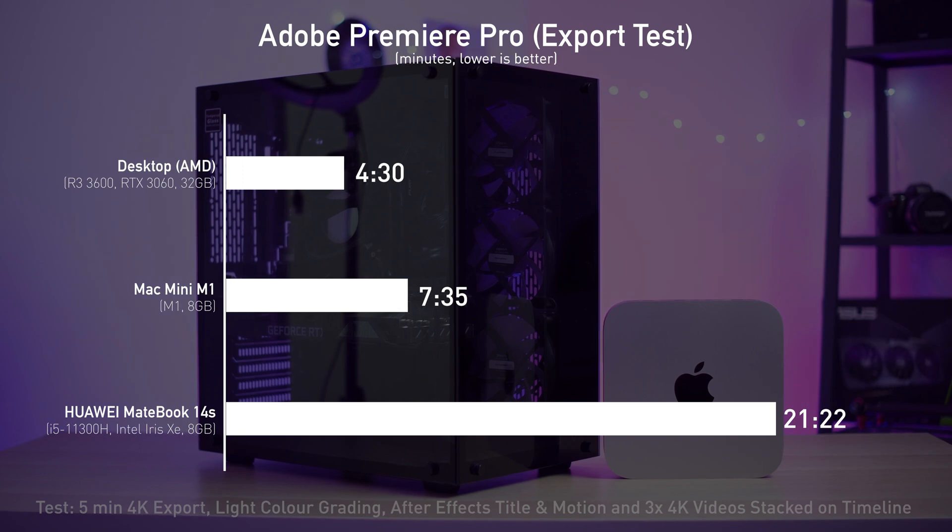Since the M1 is a mobile processor that is also used on the MacBook series laptops, I added the Huawei MateBook 14s in the comparison. The Mac Mini crushed it with close to three times shorter export times. The video export time may not be the best on the Mac Mini M1 given its form factor and no dedicated GPU acceleration. The best part — the fan on the Mac Mini M1 didn't even kick in, meaning I didn't push it enough to make the M1 work harder, which is crazy. There's no lag with video scrubbing and playbacks.